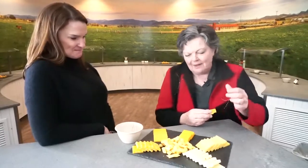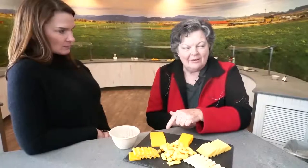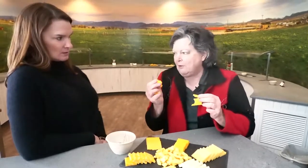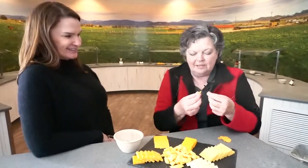We have this one and then we have a cheddar — actually a sharp cheddar. Love sharp cheddar. The sharper that you can get the cheddar, the better it is for me. So let me just try one of these. When it crumbles, that's good. I love it.